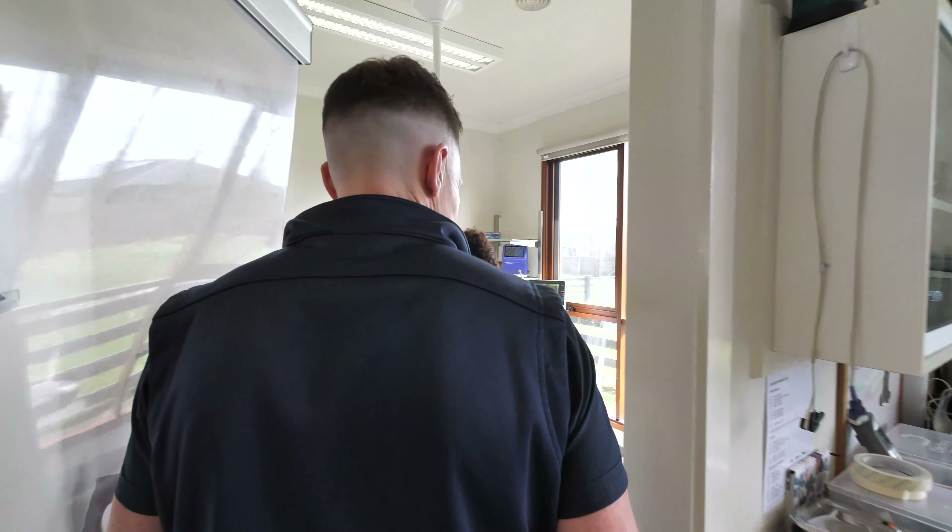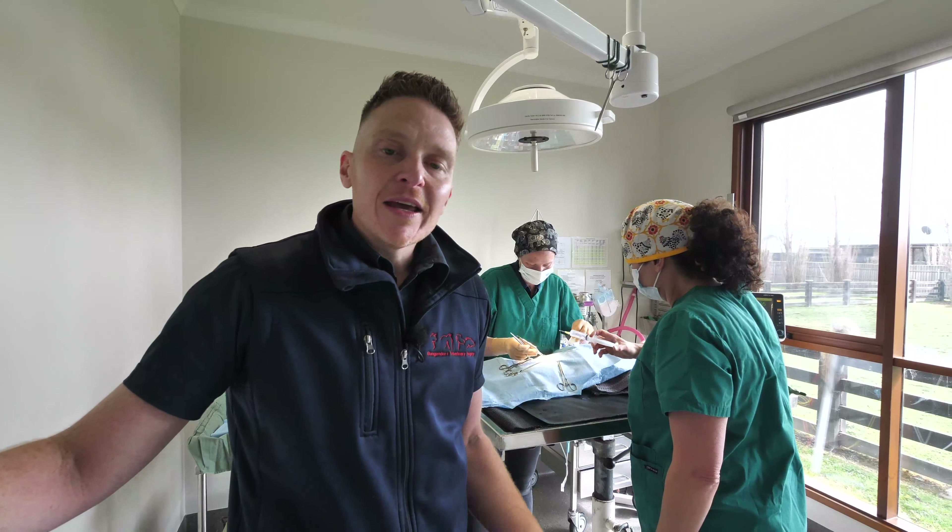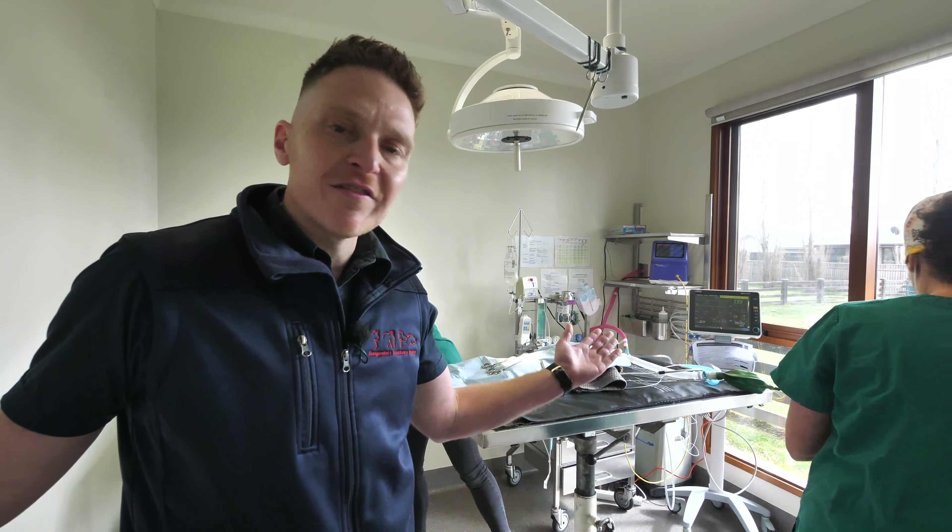Here at Bungandor Vet, we have two sterile operating theatres. When your animal's under anaesthesia, we have state-of-the-art equipment to monitor them and keep them safe. These are the rooms where we perform soft tissue and orthopaedic surgeries.